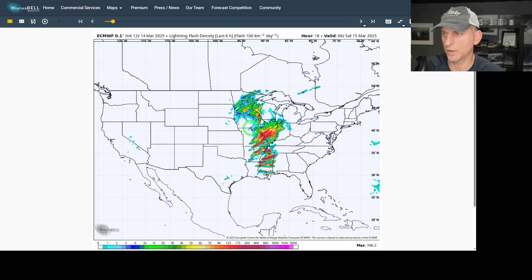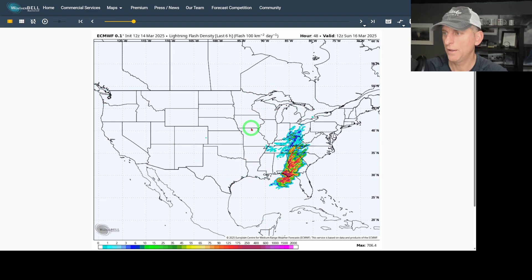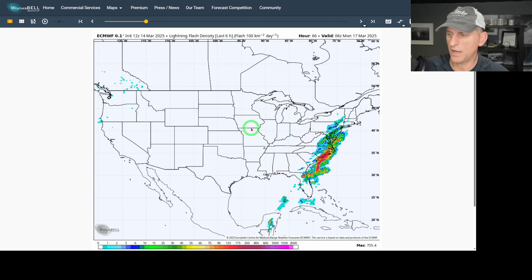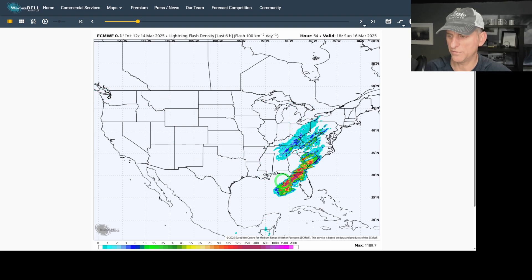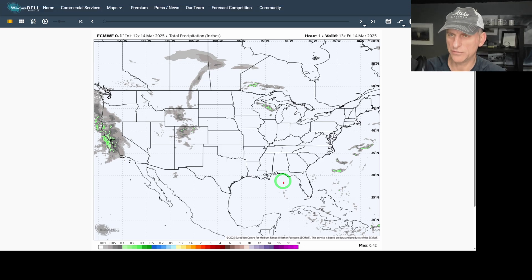Looking at lightning flash density potential, you can see the storm tracks going through Saturday night into Sunday morning, moving across the Florida Panhandle. Florida doesn't get caught up as much as we talked about a couple days ago, so that's good — the flooding threat is reduced there. But some of these intense storms could still produce some local flooding, no doubt.